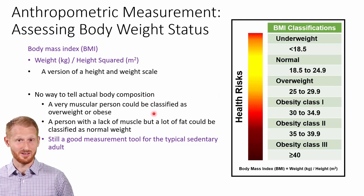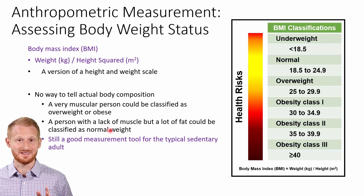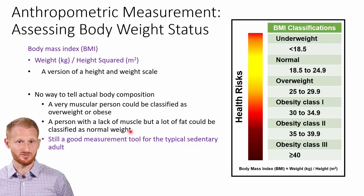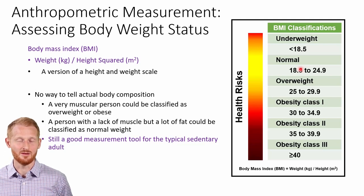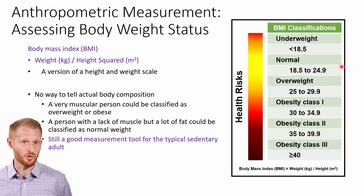The other end of the spectrum where there are also issues is people who lack much muscle mass but have a fair amount of fat mass. So if somebody is under-muscled but over-fat, they're going to look as though they're normal weight because that weight just happens to be body fat, not muscle. Even though they have too much body fat, because they have a small amount of muscle mass, they end up looking like they're normal weight.